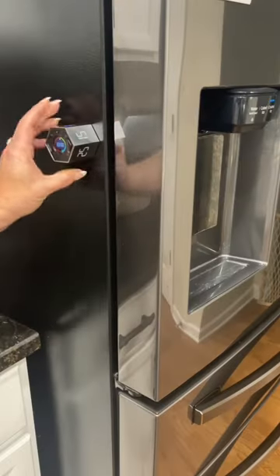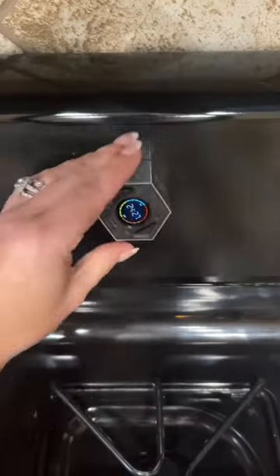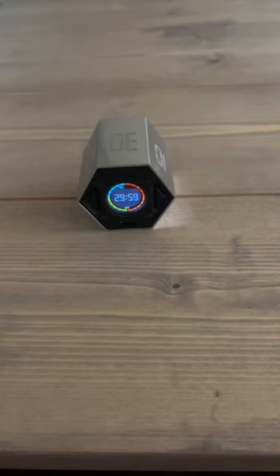There's five volume levels, and the backside is a magnet, which is super helpful in the kitchen. It's rechargeable and perfect for work, home, and school.